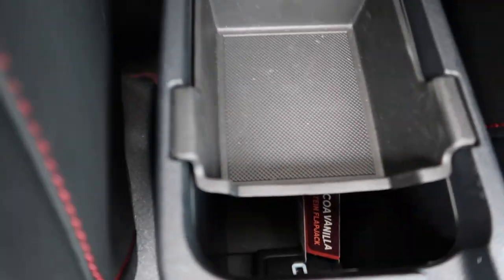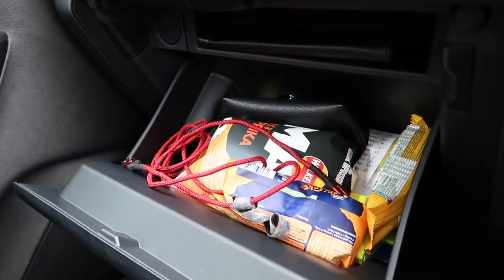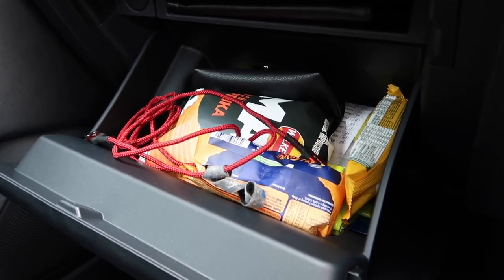There's a centre armrest which isn't adjustable but offers a good amount of storage underneath. You get a little tray for loose items such as loose change or parking tickets, and a bit of storage underneath as well as a USB port. There's also a pen holder in there - I've never needed a pen holder in a car but if you do want one, you've got one. Last but not least you do get the glove box which offers a fair amount of space, plus a dedicated shelf for the manual.